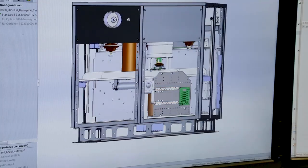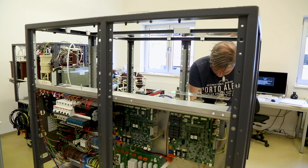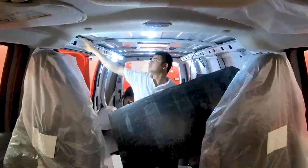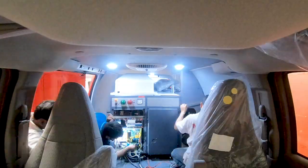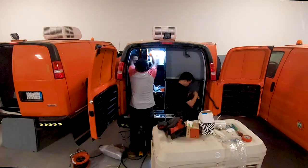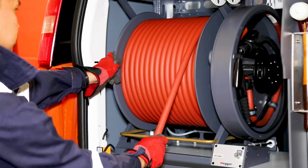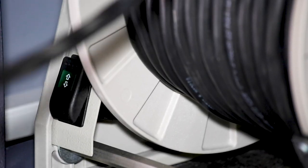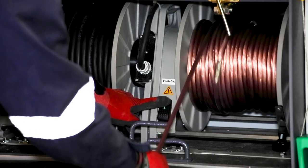One of our customers had some special requirements: compacting the Centrix into a much smaller vehicle. So our pioneering team of specialists and innovators got to work. Working closely with our customer to make sure that detailed thought went into every stage of this unique development, we designed a bespoke built test van.